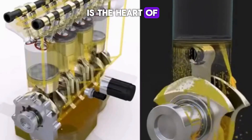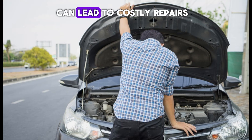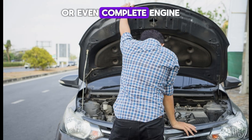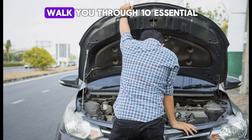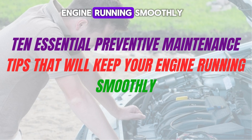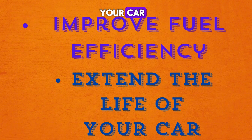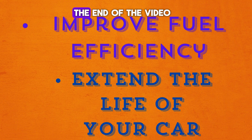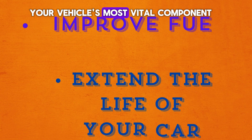A well-maintained engine is the heart of a reliable vehicle. Ignoring small issues today can lead to costly repairs or even complete engine failure down the road. In this video, we'll walk you through 10 essential preventive maintenance tips that will keep your engine running smoothly, improve fuel efficiency, and extend the life of your car. Stay with us until the end to ensure you're doing everything necessary to protect your vehicle's most vital component.